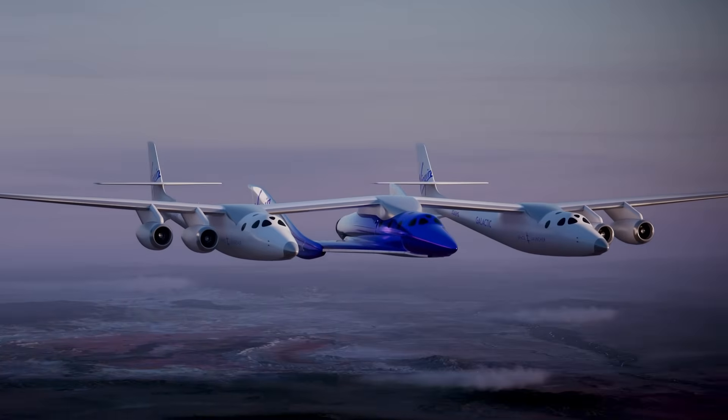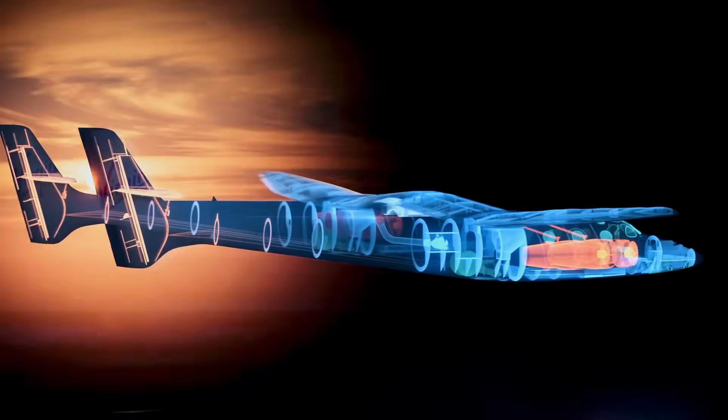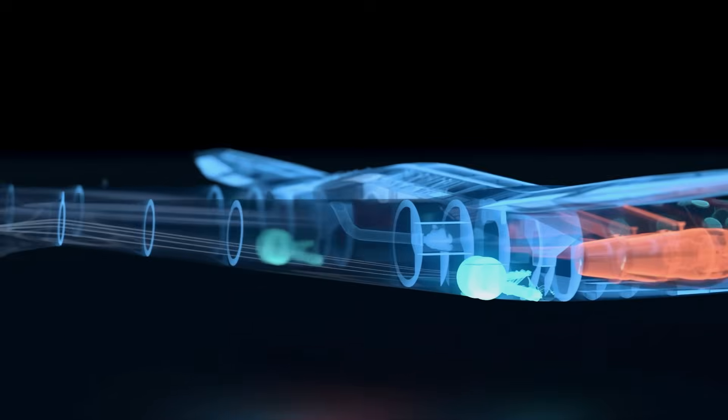Number three: this past quarter, we started laying the foundation for the design of our next generation carrier ship. This new launch vehicle is a key element of our business model at Virgin Galactic. Building more spaceships means we need more launch vehicles.